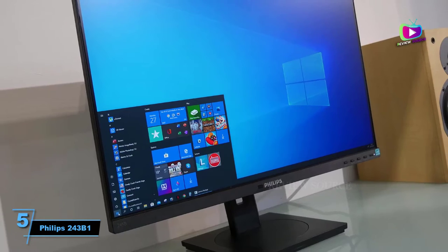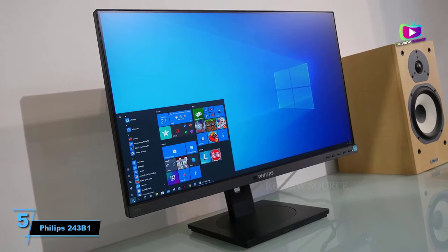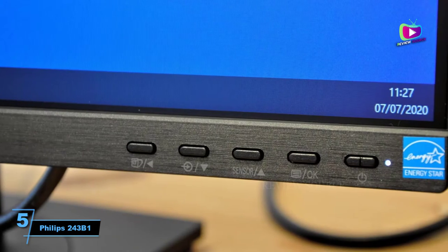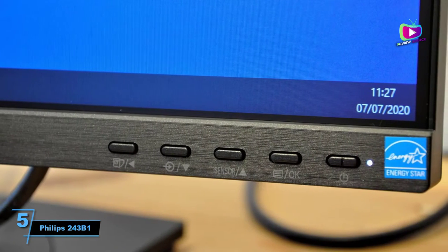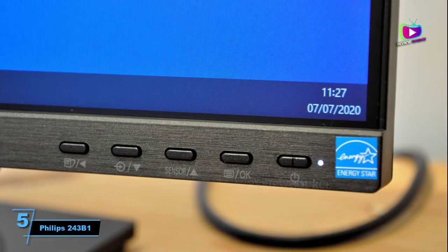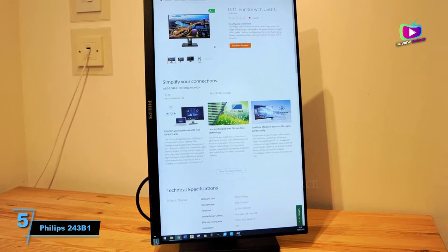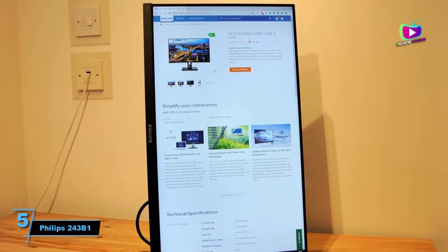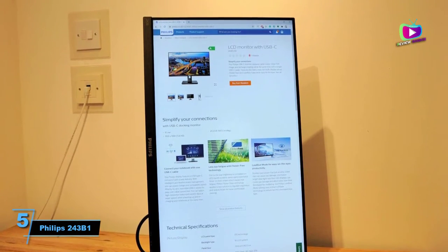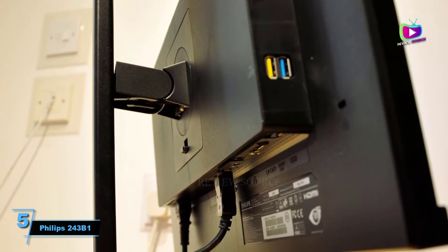Starting at number 5: the Philips 243B1. As well-rounded monitors go, it doesn't get much better than the excellent Philips B1. It starts with a stylish design with a very versatile stand, meaning you can adjust the monitor into a wide range of positions easily. Build quality is very good too. Add in a high-quality 24-inch IPS display and you've got a nicely balanced monitor for your home office.